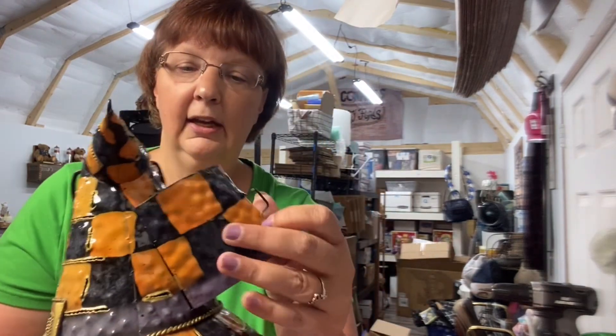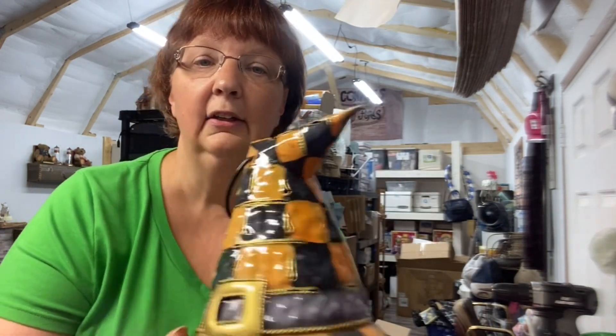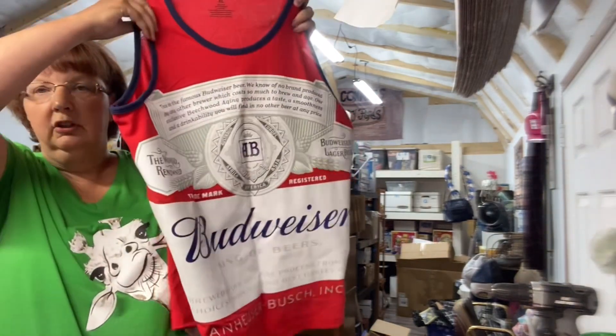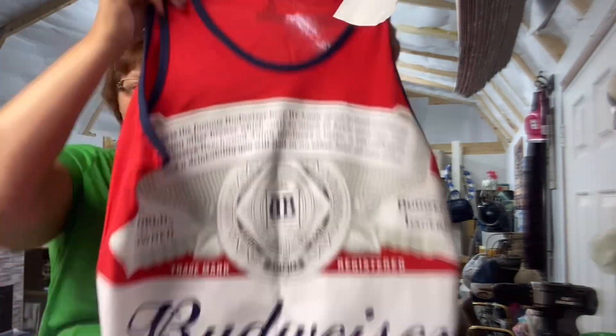The first sale came through on Poshmark — it's a witch's hat where you put a candle in and a little smoke comes up through it. I've had this since last year and she bought it outright for fourteen dollars. The next thing I sold on Posh was a Budweiser shirt for ten dollars — extra large, just picked it up in the spring.